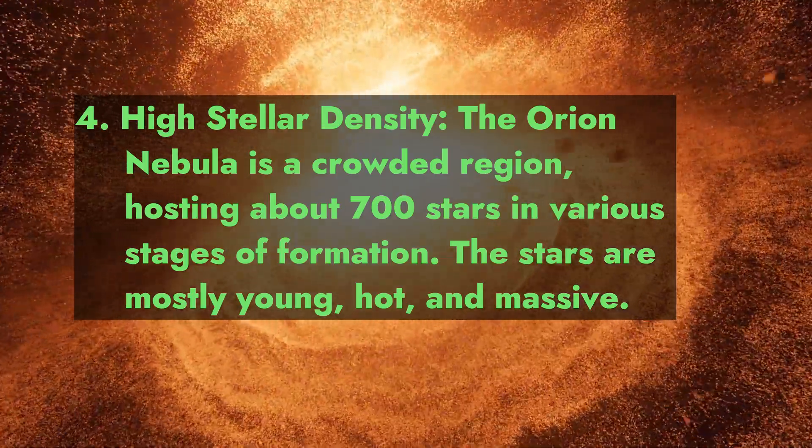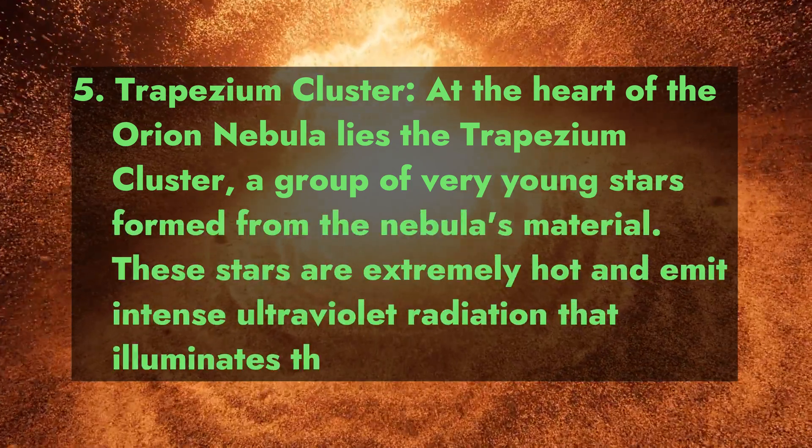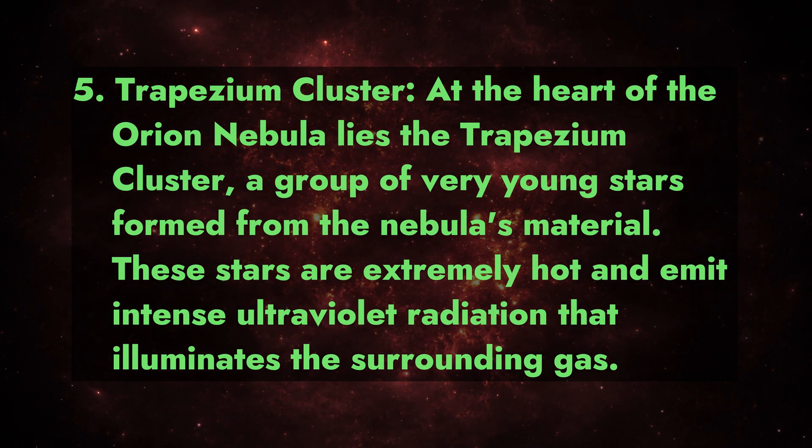Fact 4: High stellar density. The Orion Nebula is a crowded region hosting about 700 stars in various stages of formation. The stars are mostly young, hot, and massive.